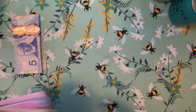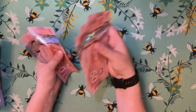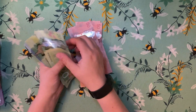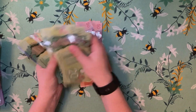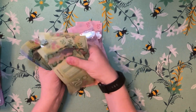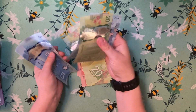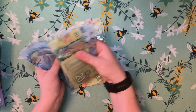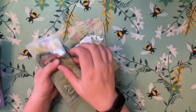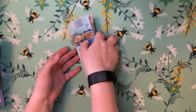Then we will start with the cash count. After counting everything through, we are cash stuffing $670 today.